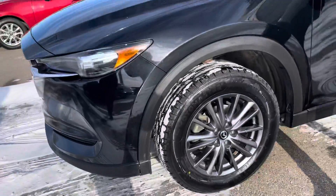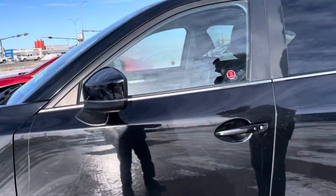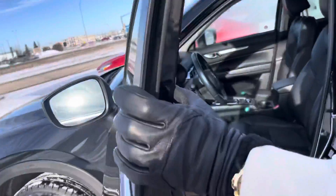You get these beautiful wraparound headlights right there. You actually get alloy rims with the vehicle, keyless entry as you can see — so it's a little more equipped than the 2016 that you were interested in. There's also blindspot monitoring on the side view mirrors.